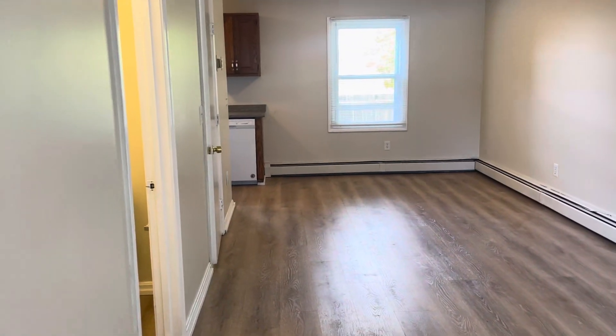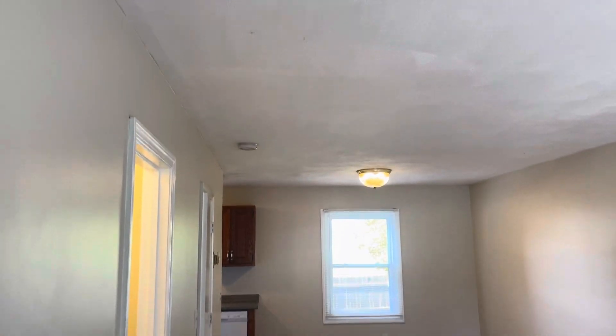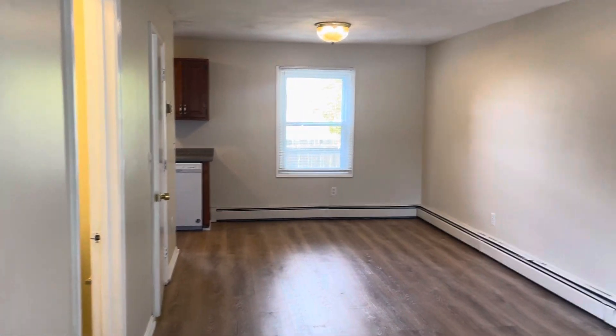It's Frank with Stonelink Property Manager. We're here at 10 East Street, Unit 302, Cranston, Rhode Island. Newly renovated two-bedroom, one-and-a-half bathroom, townhouse-style condo for rent.